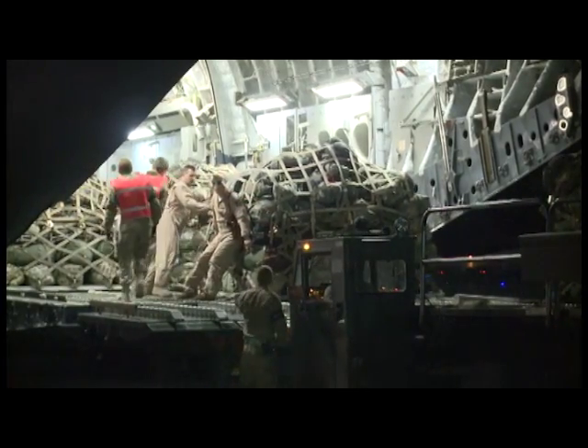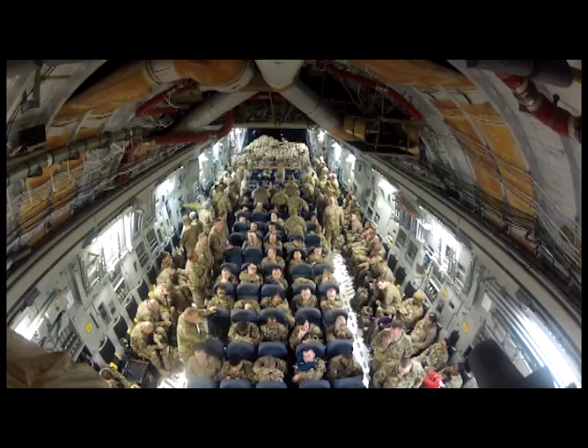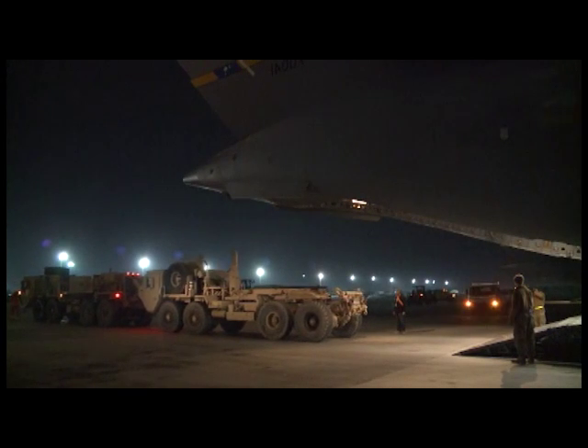The C-17 can carry up to 585,000 pounds of cargo, ranging from pallets to personnel. This C-17 from Charleston, South Carolina, arrived empty, but was going to depart with several different vehicles aboard.